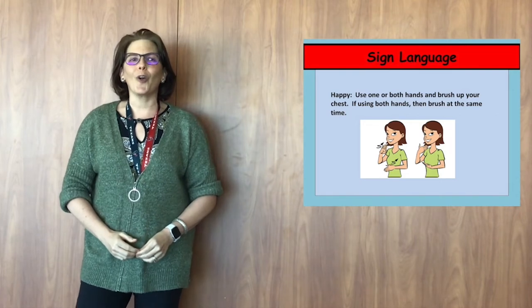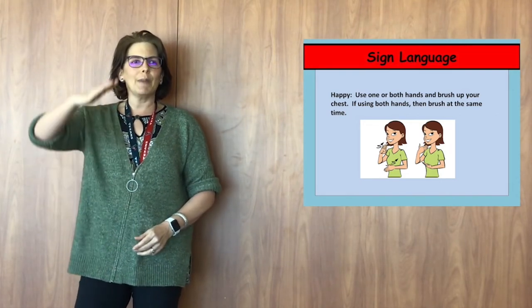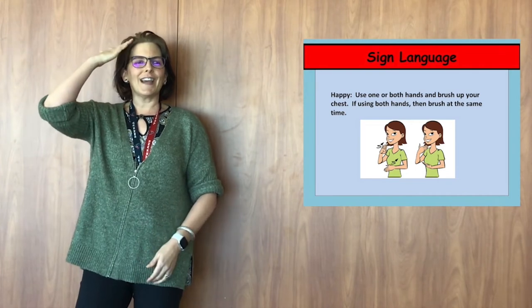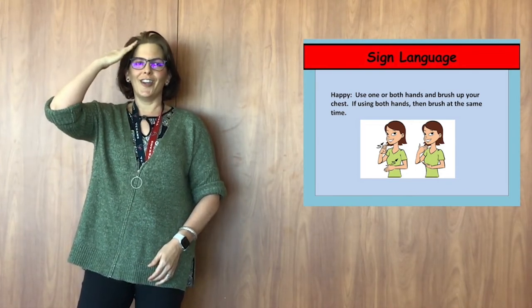All right, we're going to learn one more. We're going to do "know" — it's like you know something. You're going to make your hand flat and you're going to touch your head like you thought of something. So know, know.